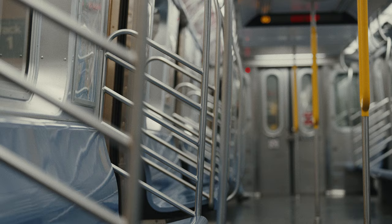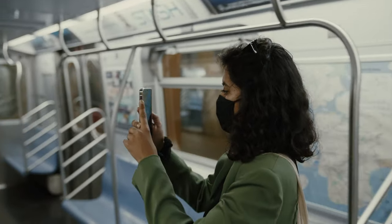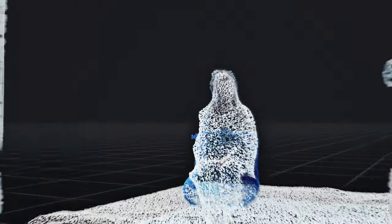We chose LiDAR scanning for this visual format because we wanted to be able to construct an actual environment that you can safely board. It's an extension of a camera — it's a depth sensor, so it shoots out light, kind of like how sonar works with sound, to be able to map an environment around you or an object right in front of you.